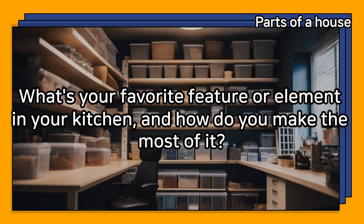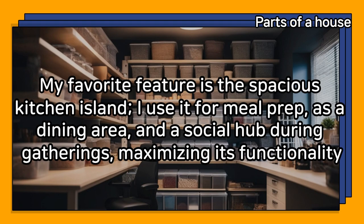What's your favorite feature or element in your kitchen, and how do you make the most of it? My favorite feature is the spacious kitchen island. I use it for meal prep, as a dining area, and a social hub during gatherings, maximizing its functionality.